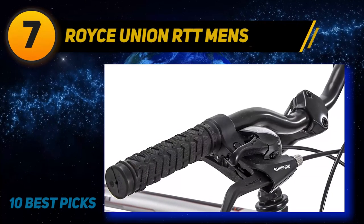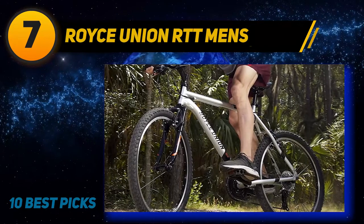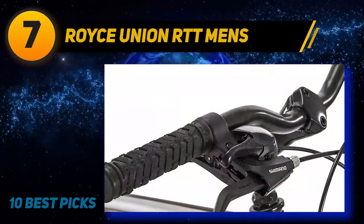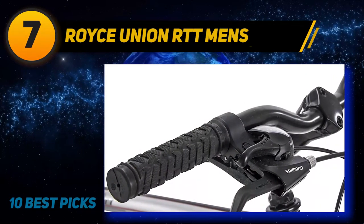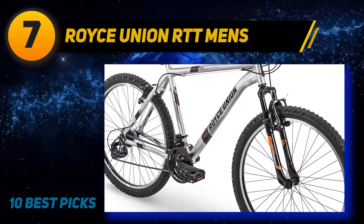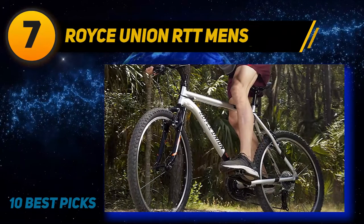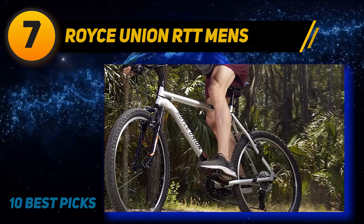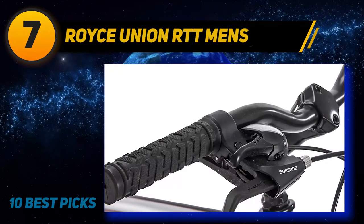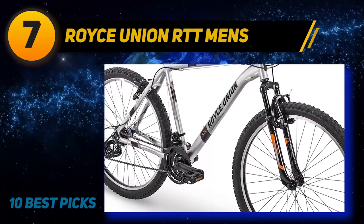Coming in at number 7: Royce Union RTT Men's. The Royce Union RTT is an aluminum framed hardtail mountain bike. It comes in a vast variety of colors and male and female specific frame designs, so it's highly unlikely you won't find one you like. The frame has a big head tube gusset to help add strength to the bike. The Royce is one of the few bikes to feature S-Fire gearing — a step above twist shift gearing. It is easier to find spares for it, which helps make your gearing system last longer than twist shifters. S-Fire is the best mountain bike shifter system for the price range.